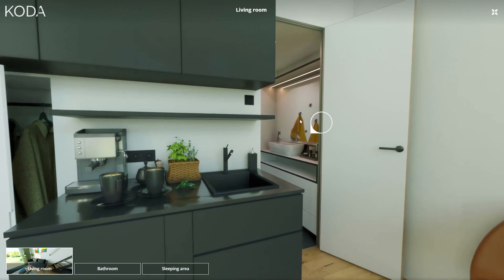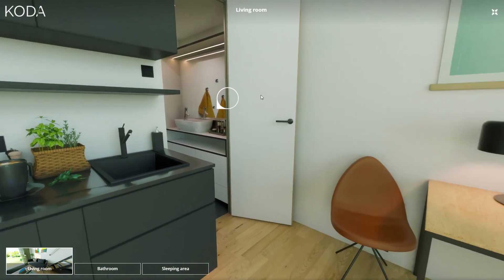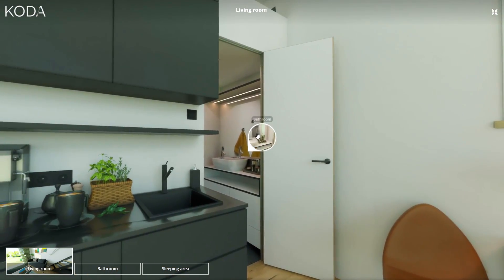A little coat closet, you have the bathroom, stairs that lead up to the bedroom, which I'll show in a second. Over here we have a small little table, perfect for when guests come over and want to have coffee or a drink and relax.